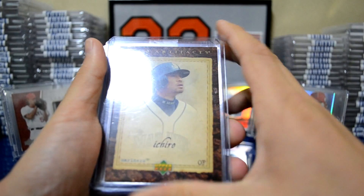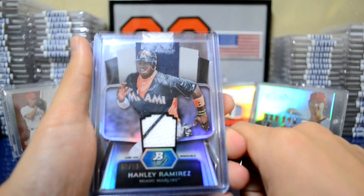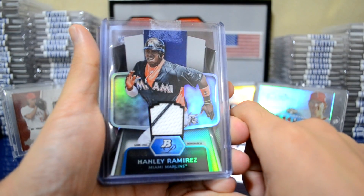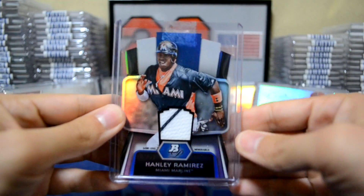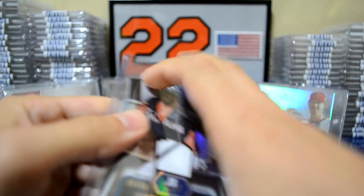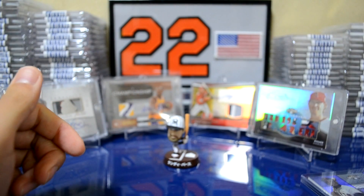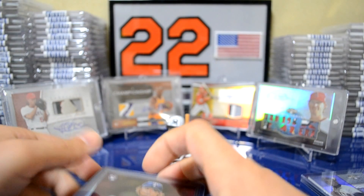And a very sick extra that he threw in — a very nice Hanley Ramirez out of Bowman Platinum. This is the die cut, and it's actually numbered out of 50. Die cut glory! That's a very cool extra; I really appreciate it. I didn't even know this type of card existed, so that's very cool.